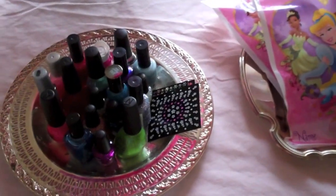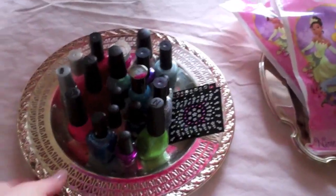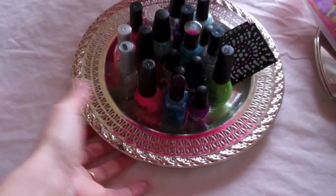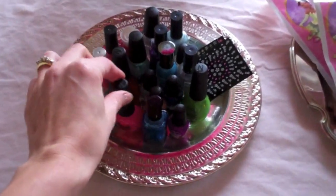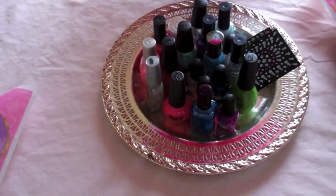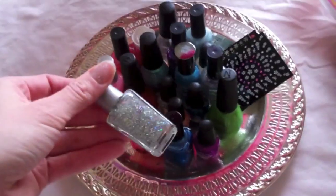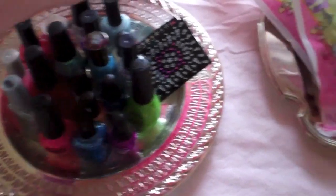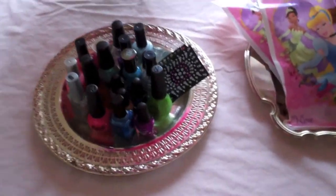They're gonna put on their makeup. They're wearing their princess dresses to the party. And then we have a tray here — I just found this tray for a buck at a garage sale, a silver tray — with all of the nail polishes, kind of like a nail polish bar. They can pick out whatever color, and we have glitter and stickers to go on their fingers, and just a bunch of fun stuff.